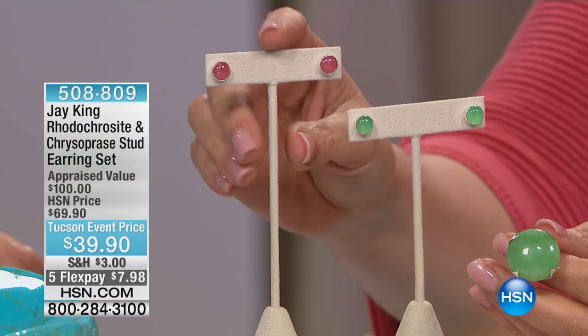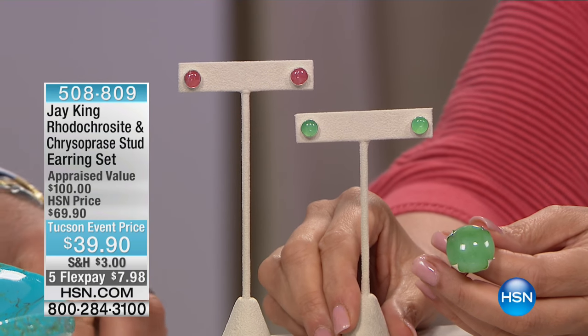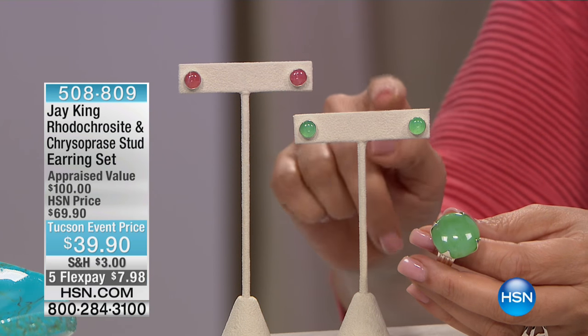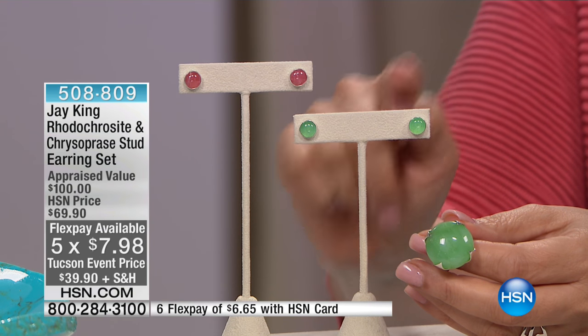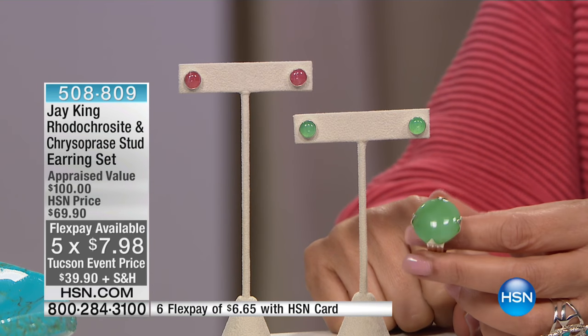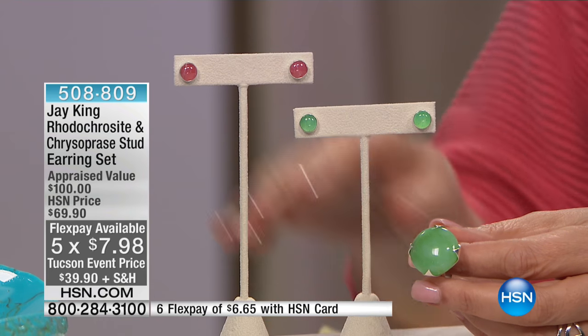Back to that chrysoprase necklace — I would have no career without it. Congratulations to people who really understood that and took advantage of it, that was a major score. What we're going to talk about right now is a set of earrings — the rhodochrosite. All of us who love rhodochrosite, pink alert big time. And then we have your chrysoprase again, premium quality, perfect to go back to that necklace. Stud earrings, both of them together for five months at under eight dollars a month.